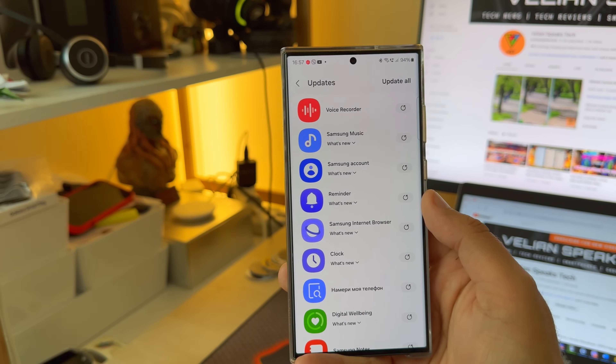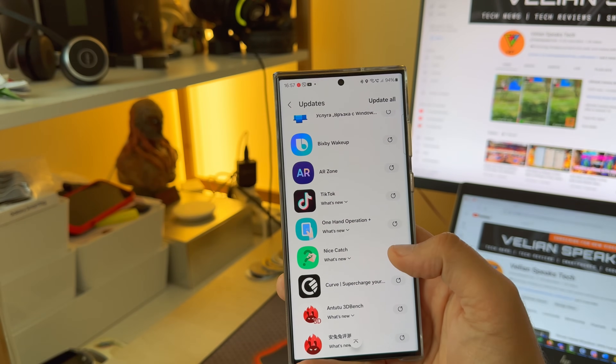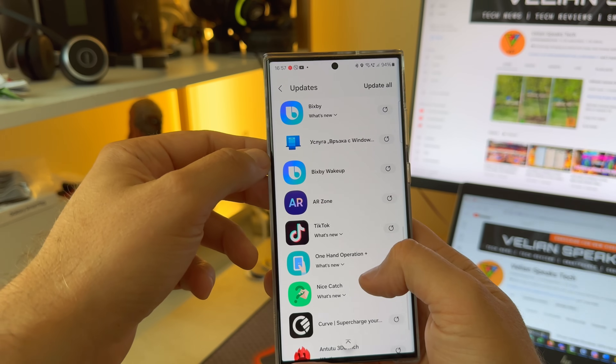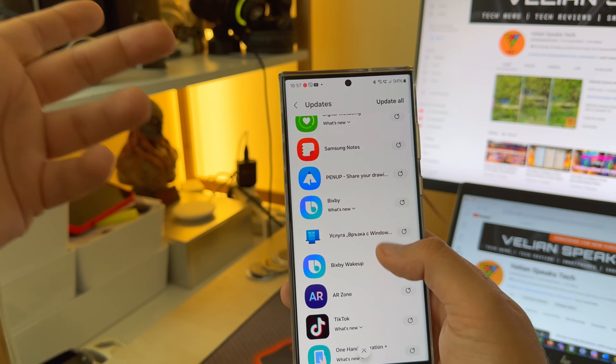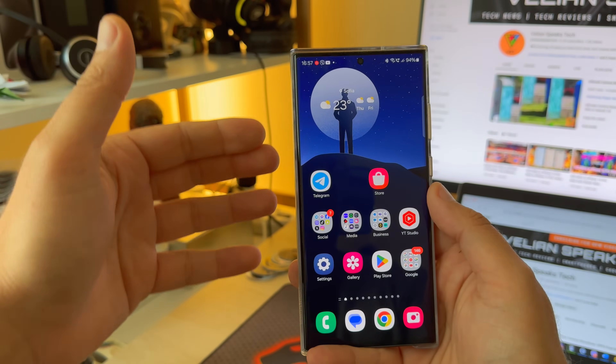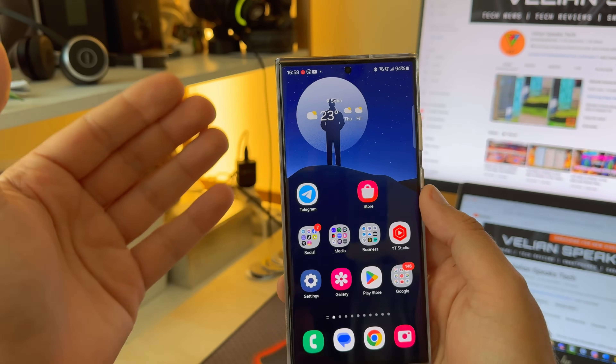When I go inside, I already have 20 updates: Voice Recorder, Samsung Music, Samsung Account, Reminder — like a lot of these things. Not Curve of course, and Enter To, AR Zone, Bixby Wake Up, Connection to Windows, Samsung Notes — so a lot of these Samsung apps are being updated to fit in with the latest One UI 6 Beta 9.